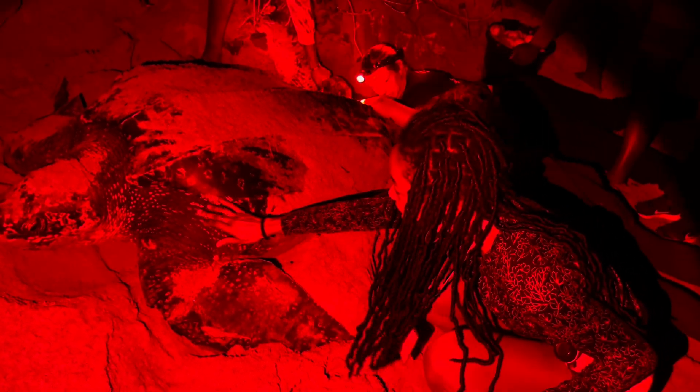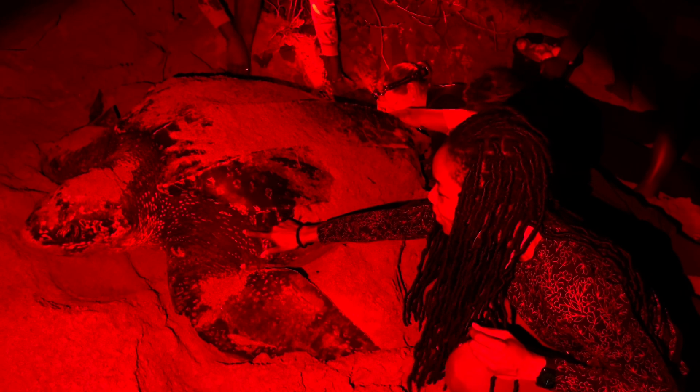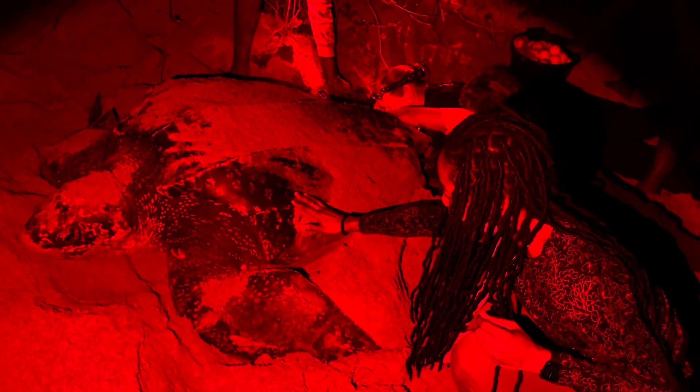It is at this time, while it's nesting, that we are allowed to touch the turtle. We cannot touch it before, because we don't want to give it any excuse not to lay, and we cannot touch it after because we might get hit with sand. So at this time we were able to feel that leather.